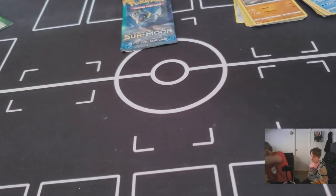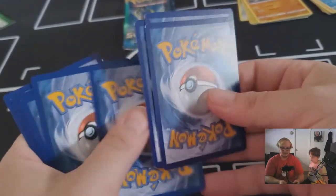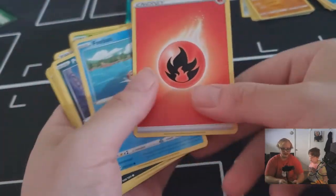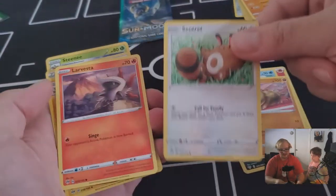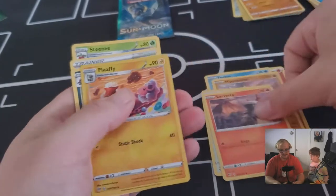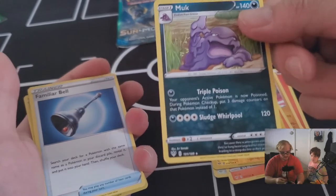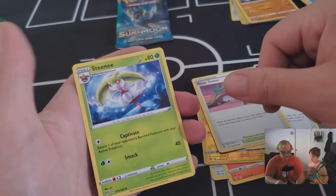Now we're opening the Darkness Ablaze pack from the Blastoise box: Fire energy, Phoebe, Purloin, Hippopotas, Centiskorch, Larvesta, Flapple, reverse holo Muk — that's our rare — Bellossom, Rose Tower, and Steenie.